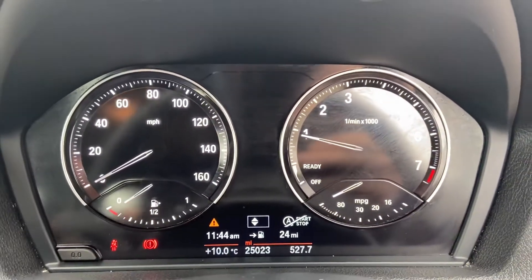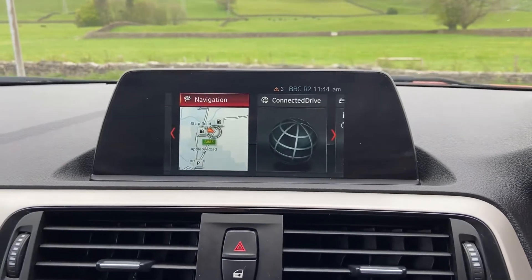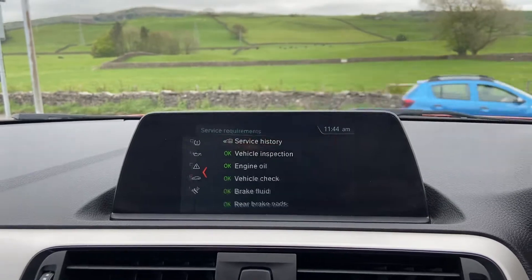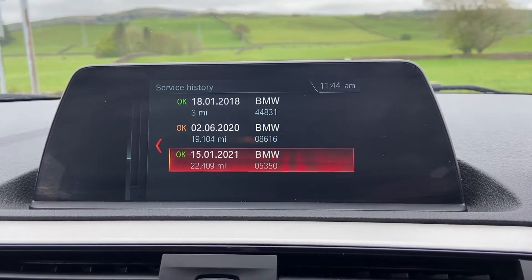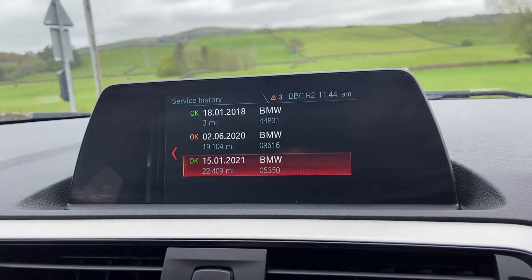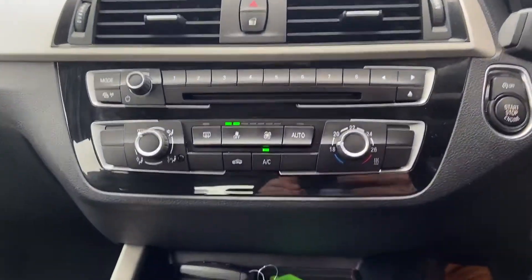Confirmation of mileage here at just over 25,000. Into the centre screen you've got the audio options, Bluetooth, and navigation. Within here you'll find your service history as well — serviced at just over 19,000 miles, and again in January 2021 at just under 22,500 miles. We'll be doing a fresh service and MOT as well.